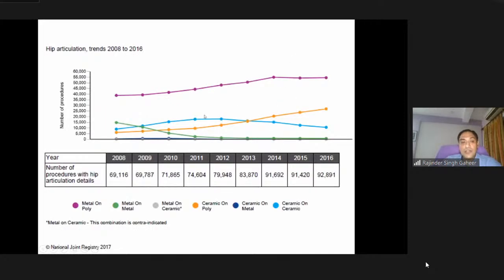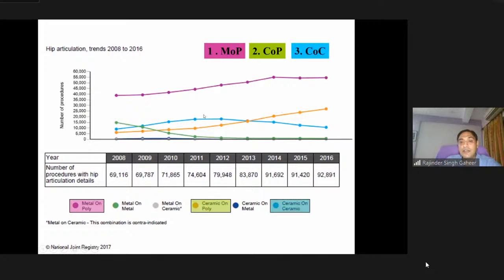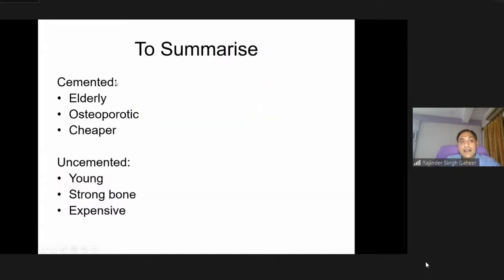Looking at hip articulation trends: metal-on-poly has maintained itself and gradually increased over time. Ceramic-on-poly had an initial rise then reduced to low levels. Ceramic-on-ceramic maintained itself after an initial surge in 2007-8. To summarize: cemented hips are generally preferred in elderly osteoporotic patients and are comparatively cheaper. Uncemented implants are preferred in young patients with strong bone and are more expensive.